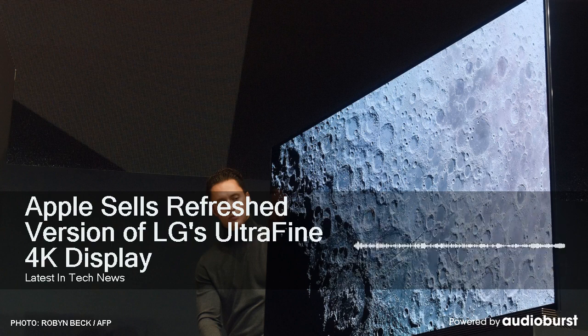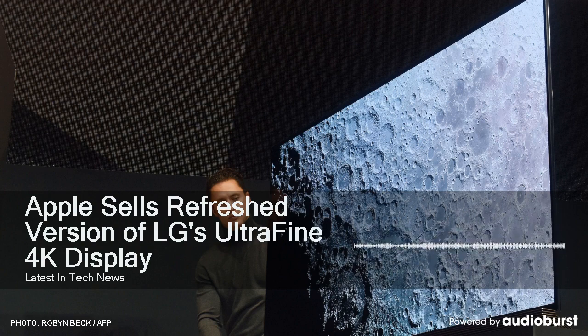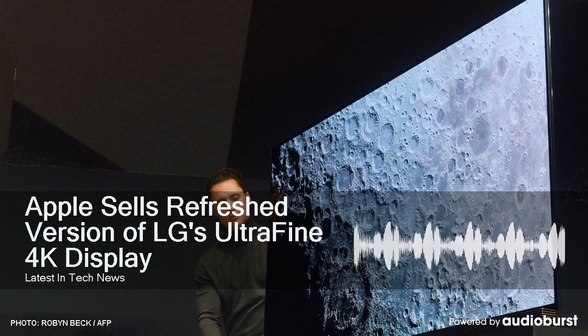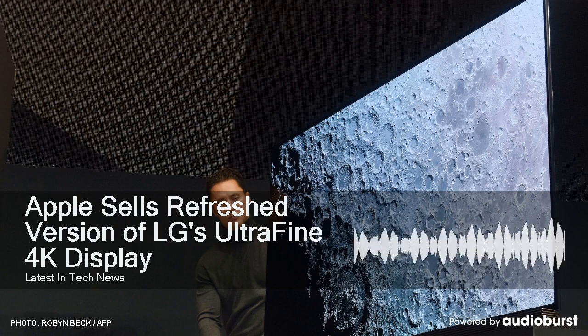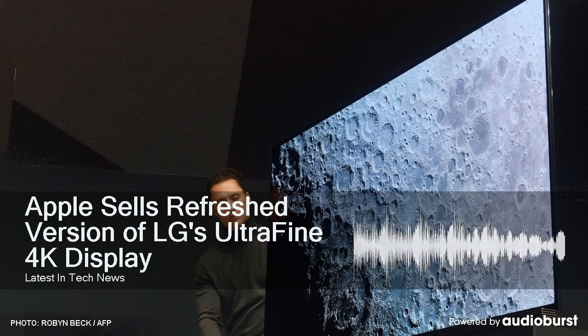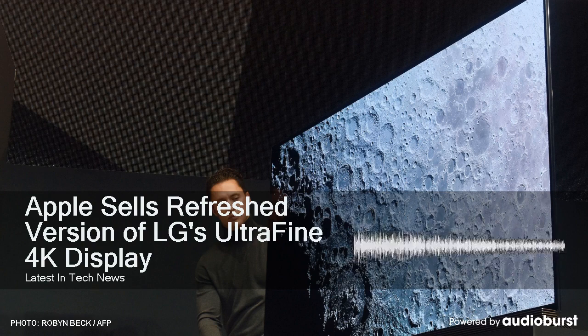They picked one up to see if it's worth the $700 price point. The new 4K display looks quite similar to the prior generation 4K and 5K UltraFine displays, with a black plastic body, relatively thick bezels, and a black aluminum stand. Like prior models, it can be VESA mounted if preferred. It's larger than the original 4K UltraFine display, measuring 23.7 inches instead of 21.5.